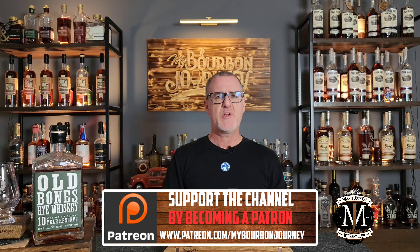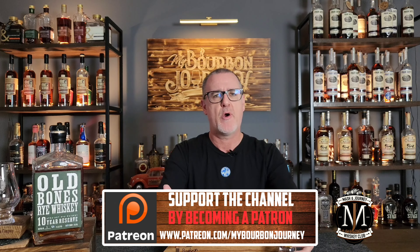Kudos to Backbone Bourbon Company for releasing this under their Old Bones label — I think they've done an incredible job with this. If this sounds like a rye whiskey you'd enjoy, I'll have a link in the description below to Old Bones and Backbone Bourbon Company. Guys, thank you so much for tuning in today. If you'd like to help support the channel, you can through my Patreon page, which also allows you to be part of the Mash and Journey Whiskey Club. You can follow me on Facebook, Instagram, and Twitter at My Bourbon Journey. If you're enjoying the content, hit the thumbs up and subscribe buttons. Going into 2023, really trying to grow and build the channel and bring you some more really nice content. Thank you very much, and remember: it's about the journey and not the destination. Cheers.